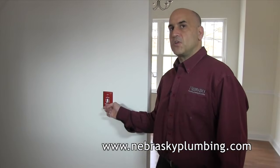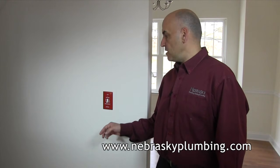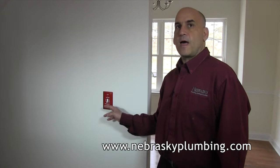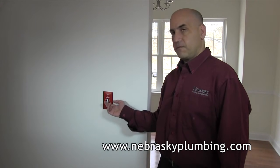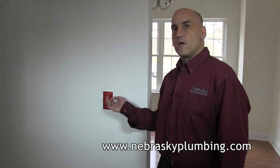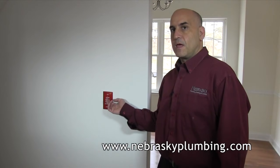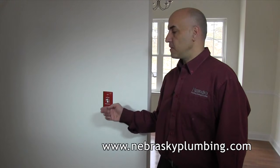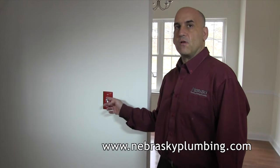One of the easiest things to check if you have no heat in your house is your emergency switch shut off. Most of the time they are located at the top of the steps, as it is in this house. Simply see if it is off, turn it back on, wait a few minutes and you should have heat. We often get these calls when you have company over during holiday times — they think it is your light switch and they shut it off.